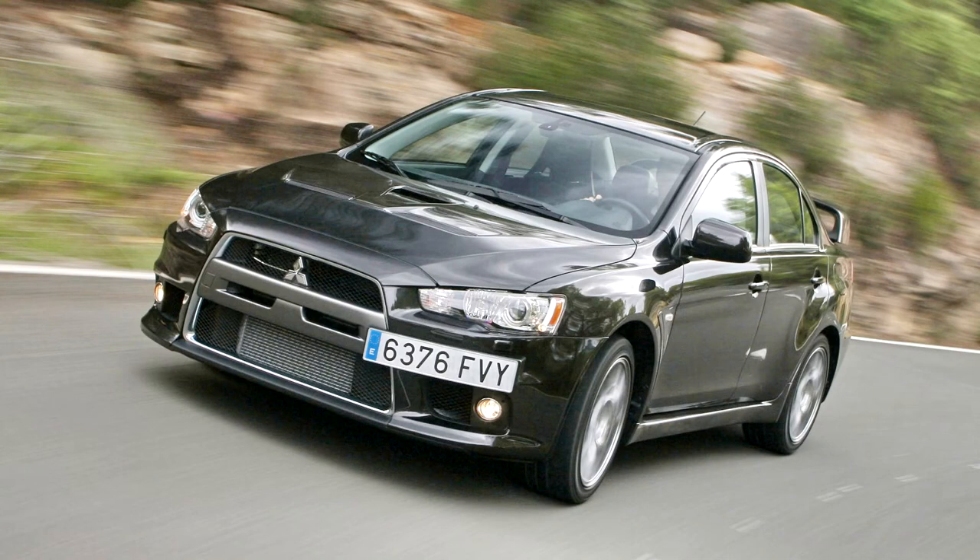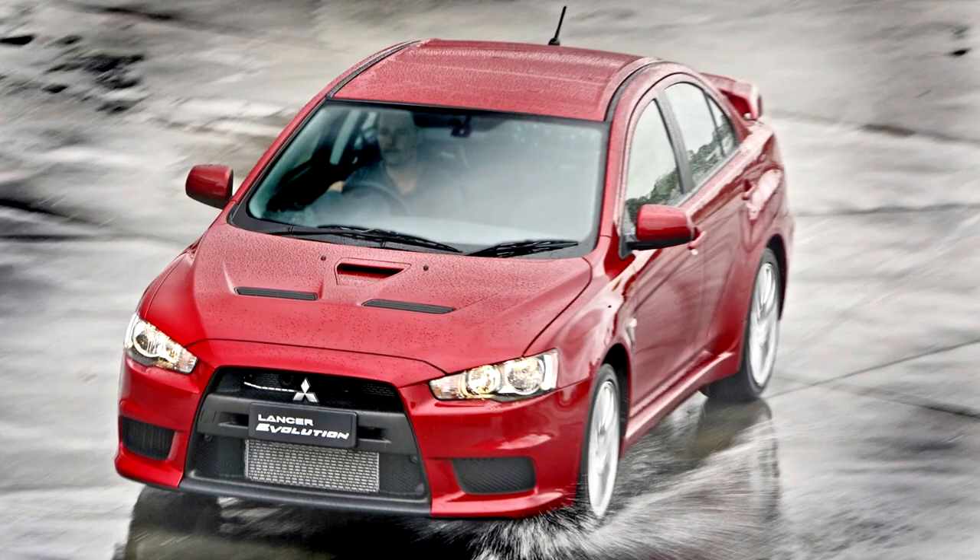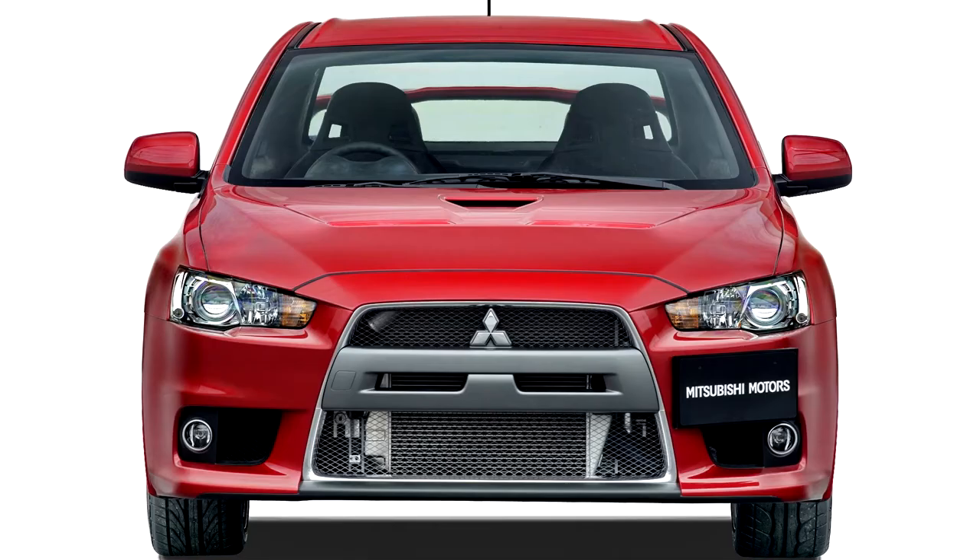S-AWC is an advanced version of Mitsubishi's AWC system used in previous generations. It uses torque vectoring technology to send different amounts of torque to the rear wheels, and features Mitsubishi's new 6-speed SST dual-clutch automatic transmission with steering-mounted magnesium alloy shift paddles, replacing the Tiptronic automatic transmission — the SST version thus replaced the GTA version used in Evolution 7 and Evolution 9 wagon.